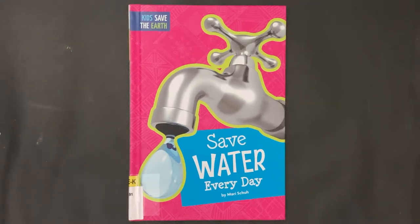Kids, save the Earth! Save Water Every Day by Mary Schuh.